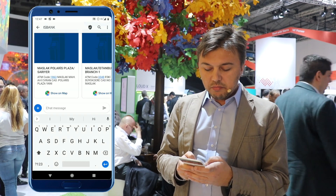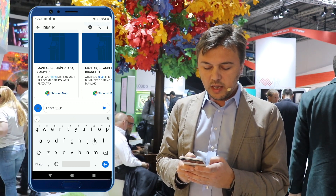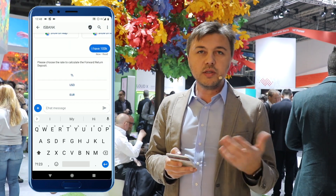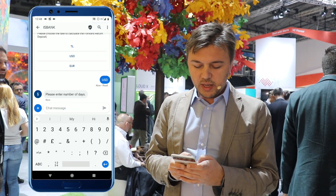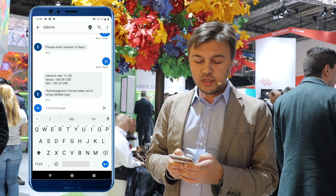Let's say I want to calculate the interest rates, and I say I have 100K. It will understand that I have some money and I want to calculate the interest rates. It asks to enter the number of days — let's say 32. And then it responds with the interest rates.